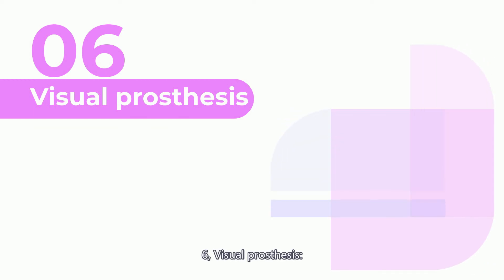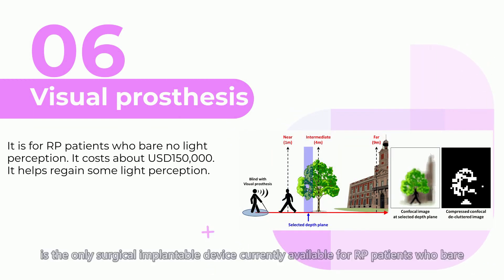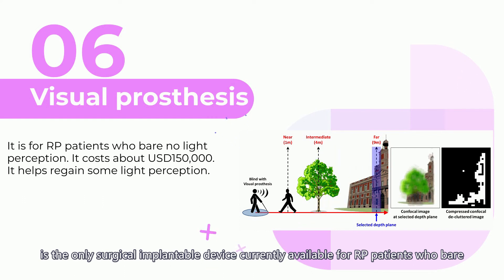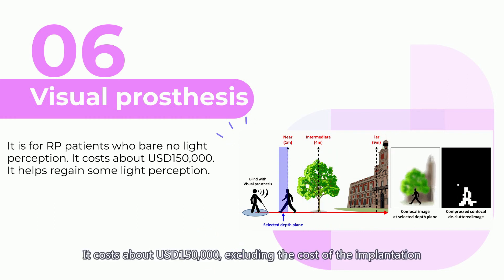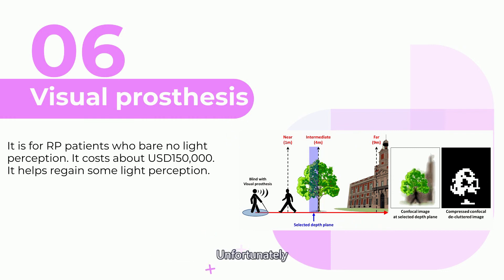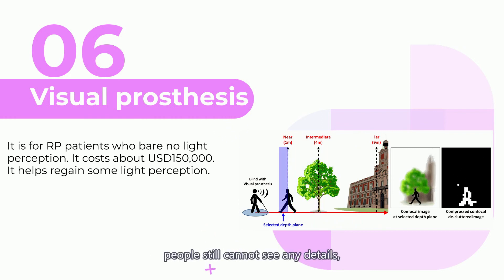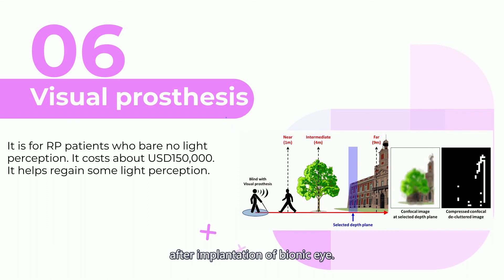Six: Visual prosthesis, also known as the bionic eye, is the only surgically implantable device currently available for RP patients who have no light perception. It costs about $150,000 USD, excluding the cost of implantation surgery and training to learn to use the device. Unfortunately, people still cannot see any details, but they can regain some light perception and sense light or dark after implantation.